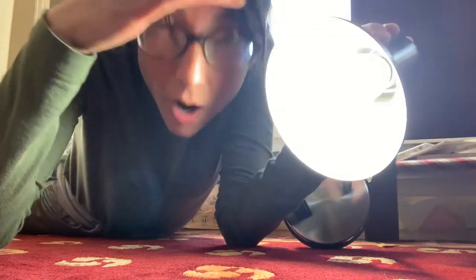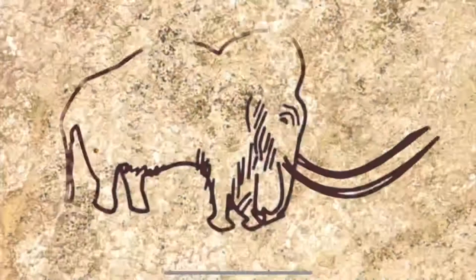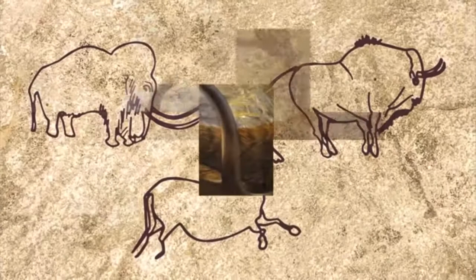Hey, I didn't see you there. Today in art class, we're exploring cave art. Woolly mammoths, steppe bison, and other large mammals once roamed alongside people across Eurasia.